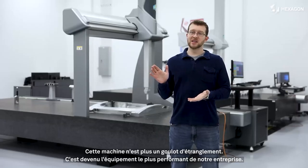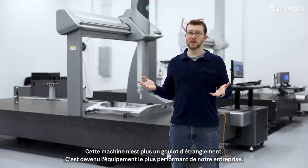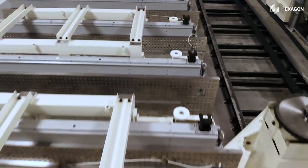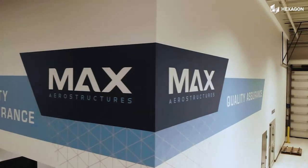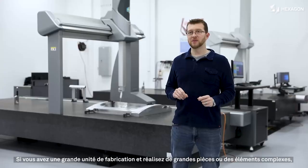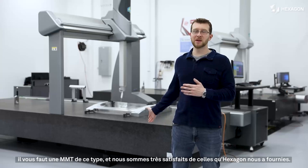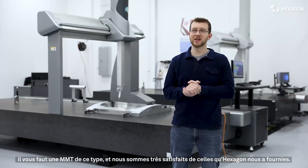This machine is not the bottleneck — now this machine is the peak performer in the company. If you're going to be a big shop, you're going to make big parts, complex parts, you're going to need to go with CMMs like this. And we love the CMMs that Hexagon has given us.